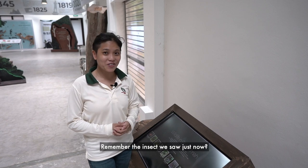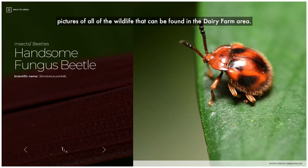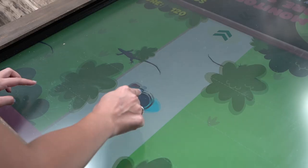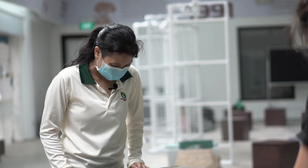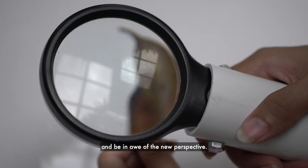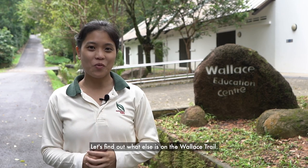Remember the insect we saw just now? Let's use this interactive catalogue to find out what it could be. The catalogue is always growing and we hope that eventually it will have pictures of all of the wildlife that can be found in the dairy farm area. Try your hands at this biodiversity themed video game — find out what you should do if you encounter some of our local wildlife in a fun and interactive way. Visitors are encouraged to explore the natural world here at the Citizen Science Lab. Feel free to use the microscopes and magnifying glasses and be in awe of the new perspective. And that marks the end of the tour inside the Wallace Education Centre, but that's not all. Let's find out what else is on the Wallace Trail.